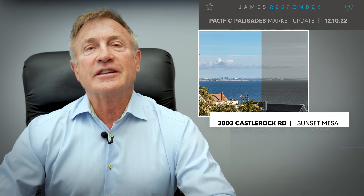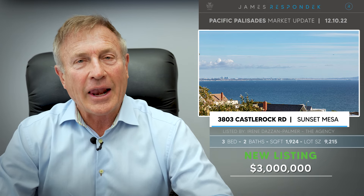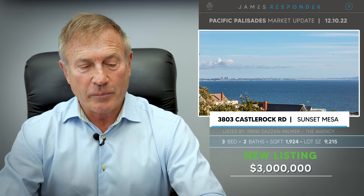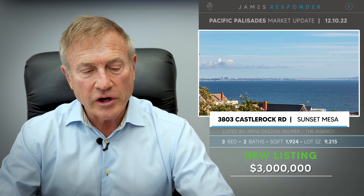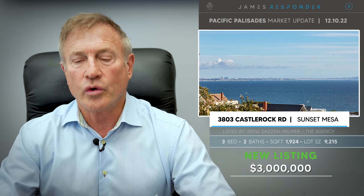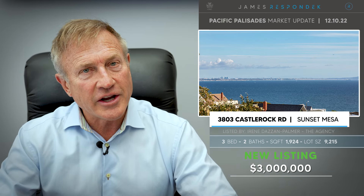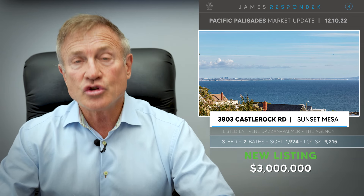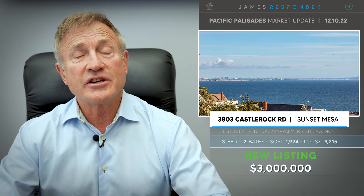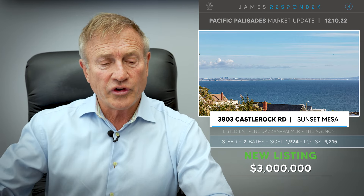Just listed in Sunset Mesa — now this is technically Malibu but we'll call it Palibu or Malisades because it's right next to us. 3803 Castle Rock Road, listed at $3,000,000. You get a little over 1,900 square feet on a 9,200 square foot lot with a nice sized backyard. Looks pretty original, so we'll see what happens with that.